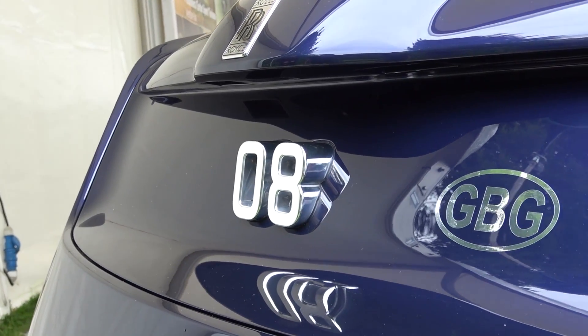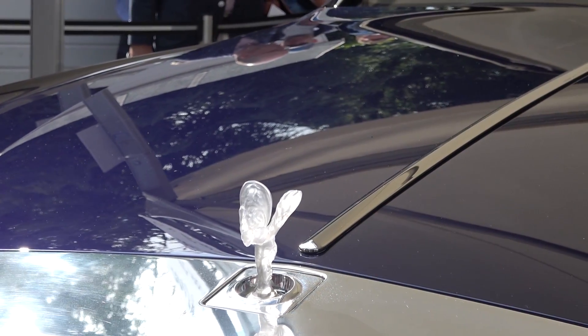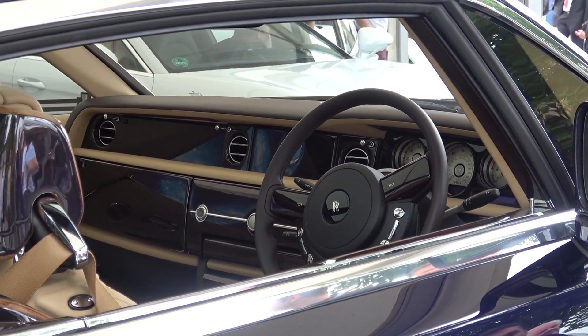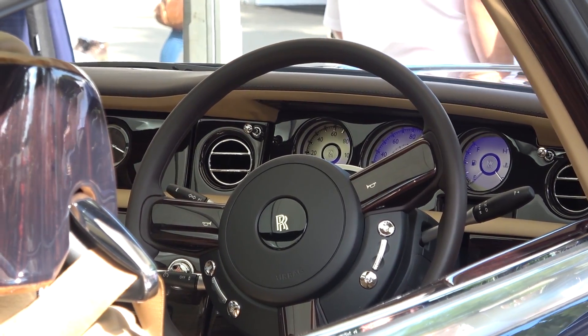It is based on the 7th generation Phantom architecture with a 6.75 litre V12, and has strong design influence taken from Revy yachts and Sweptail designs from the 1930s. The car reportedly took four years to develop and cost just over £10 million to produce, with the 08 number plate being a built-in feature, seen most prominently at the rear.